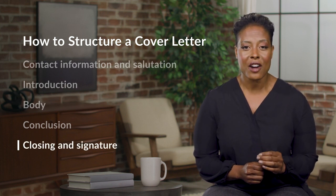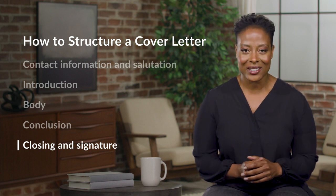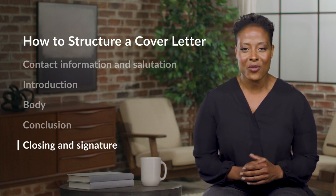Appropriate closings for a cover letter might include 'Sincerely,' 'Best Regards,' 'Thank You,' or 'Looking forward to hearing from you.' A cover letter is a powerful tool to connect the dots for an employer between your experience and the job qualifications. Don't squander it. Always tailor your cover letter to the specific job that you're applying for, and use the structure above to catch an employer's attention and increase your odds of landing an interview.